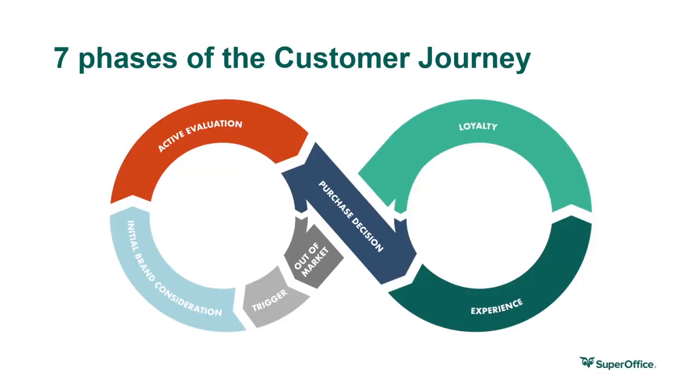Broken down, the customer journey consists of seven phases: out of market, trigger, initial brand consideration, active evaluation, purchase decision, and experience and loyalty. Let's take a look at each phase and the customer mindset in more detail, starting with the out-of-market phase. In this example, we'll be viewing the customer journey from the perspective of a business-to-business customer — someone looking for a CRM solution like SuperOffice.